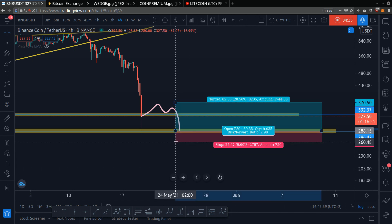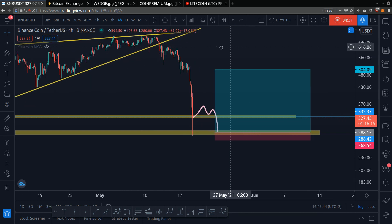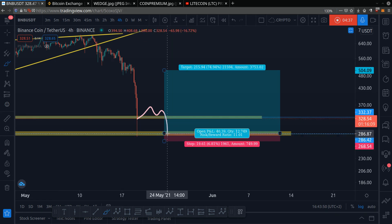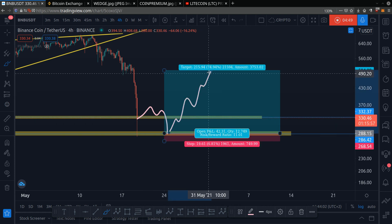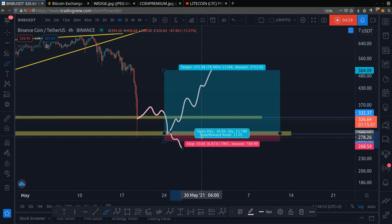Say the price goes down like this and you enter the trade with risk management. Say you enter here believing the market has a decent probability of bouncing back up, because nothing goes down forever. You enter a trade with $5,000 with strong hands — then you would have gained 74% of that $5,000. However, if the price breaks down, you would lose close to 8%. So you have the potential to gain 74% but lose 7%. This is how you trade with a mathematical edge.